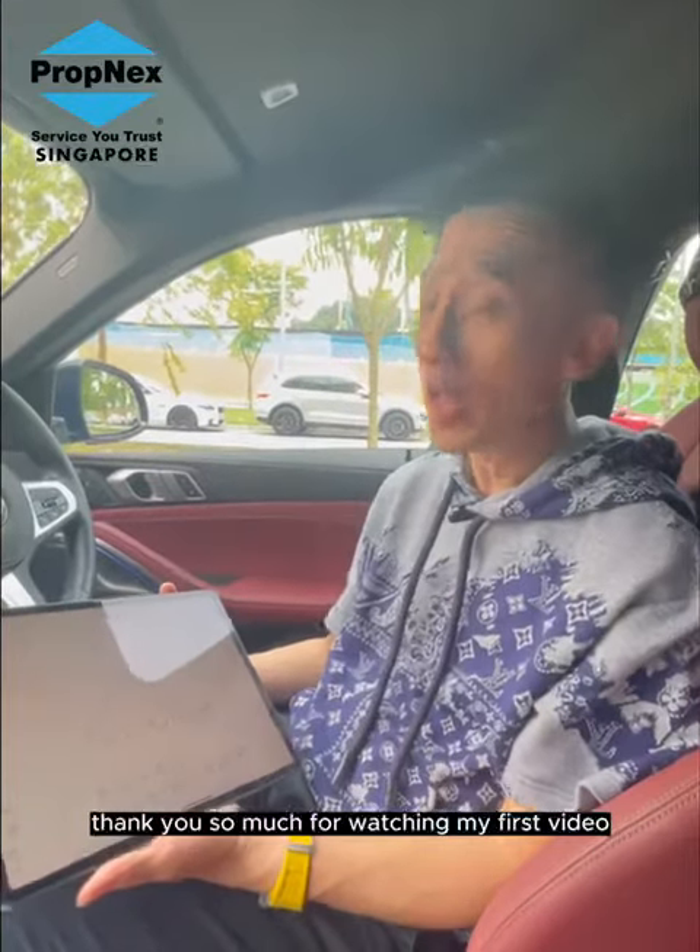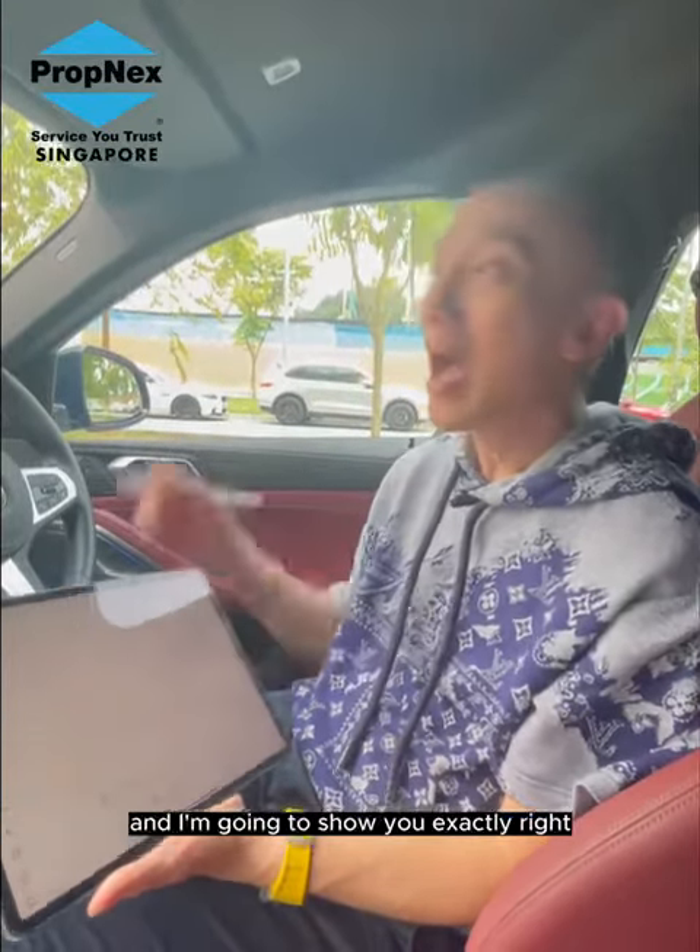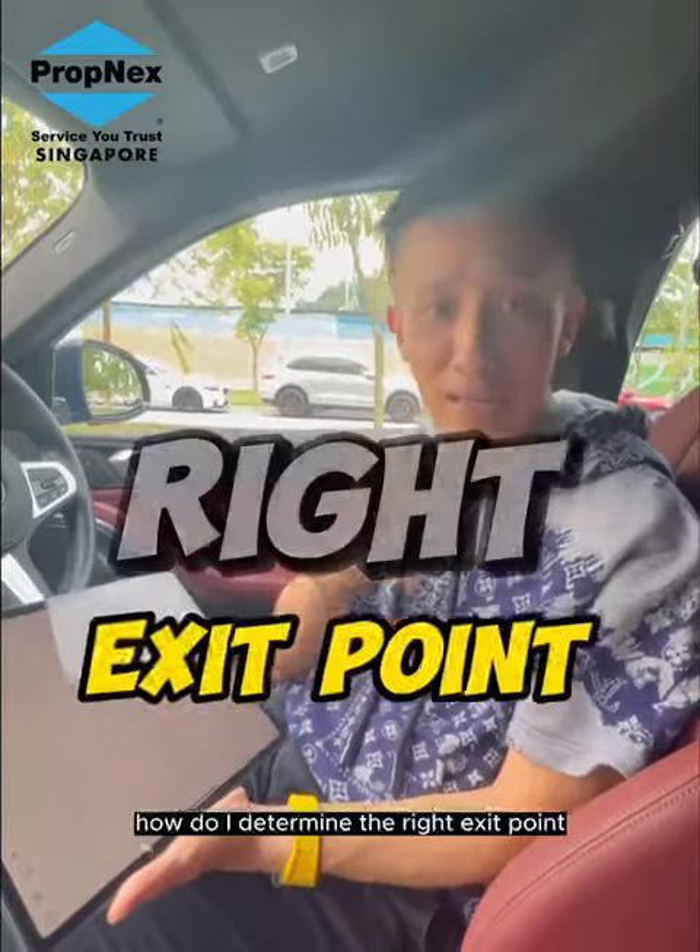Thank you so much for watching my first video. I'm going to share with you exactly how I determine the right exit point.